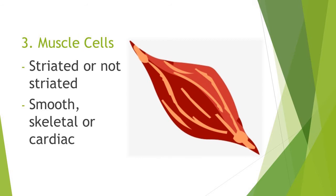Muscle cells. Muscle cells can be striated or not striated. They could be smooth, skeletal, or cardiac.